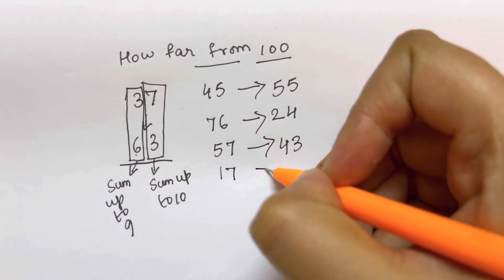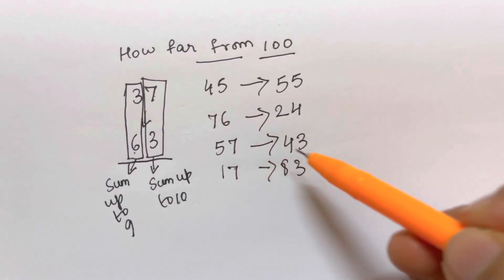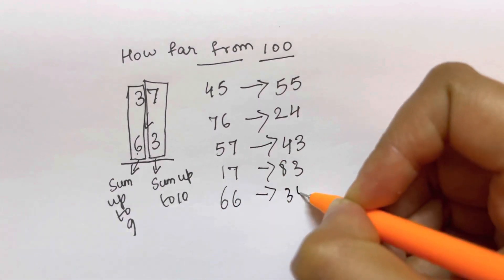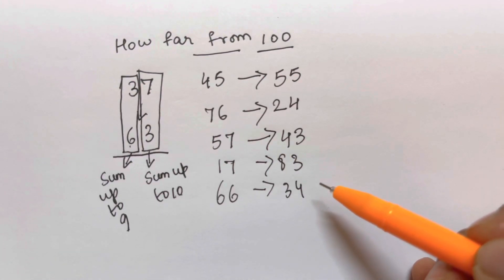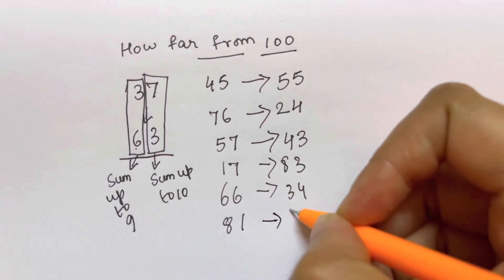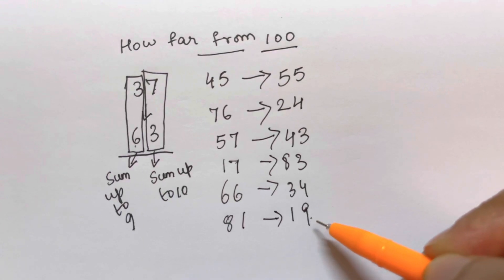Quickly, what is the complement of 17? That's 83 — 1 plus 8 gives 9, and 7 plus 3 gives 10. What about 66? That's 34 — 6 plus 3 gives 9, and 6 plus 4 gives 10. What is the complement of 81? That's 19 — 8 plus 1 gives 9, and 1 plus 9 gives 10.